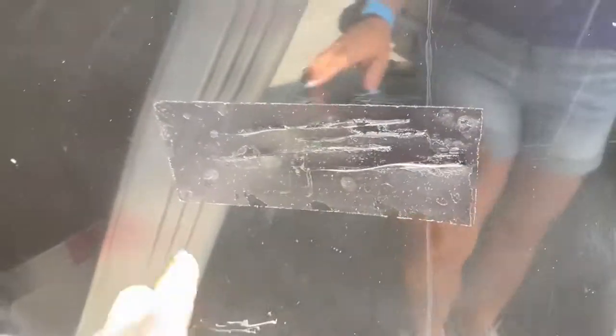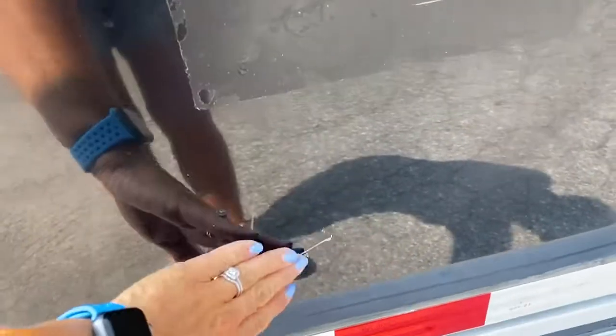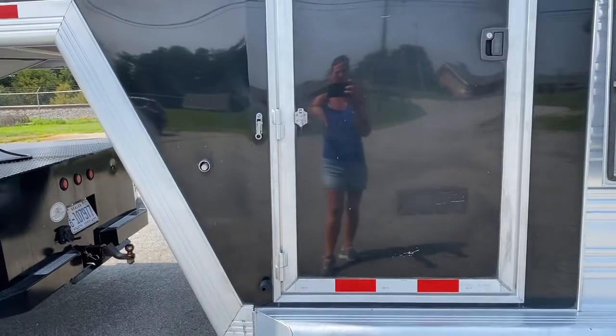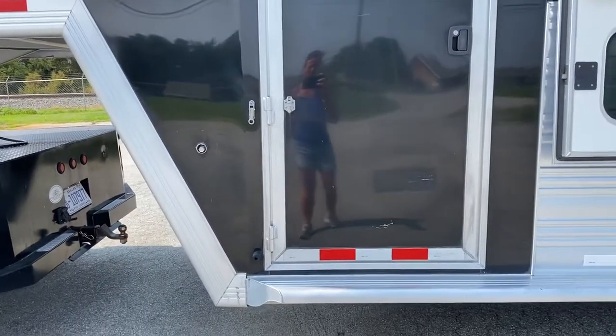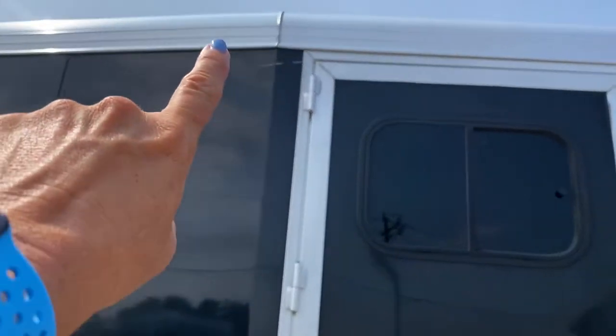It does have a scratch here, and someone put a sticker over it — the sticker is no longer there. You can hardly see it, but just showing that it's got some scratches here and here. From the handle — honestly, it happens a lot. The handle is detachable and it happens a lot. Someone leaves the handle on, it does that. Full disclosure, small scratch at the top.